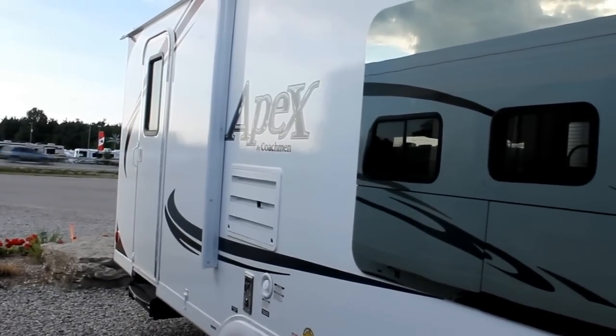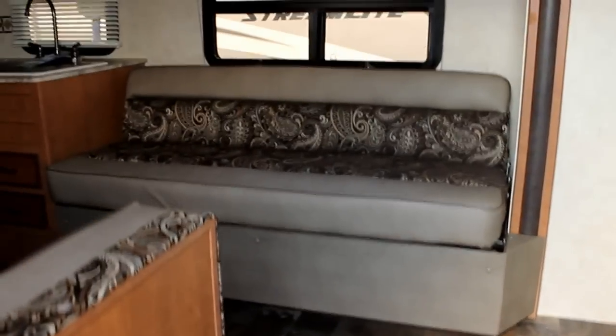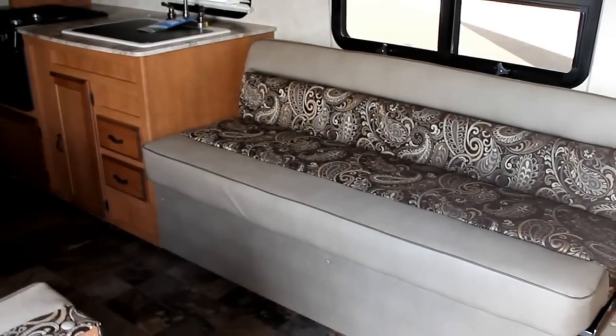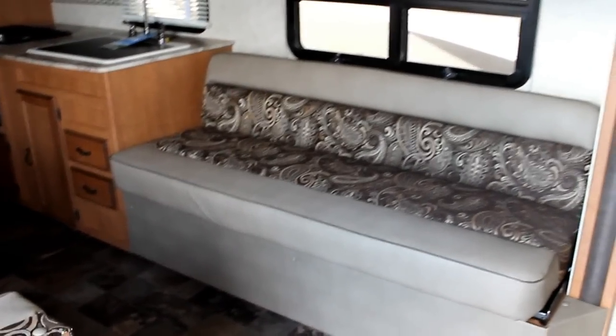One entry into your living area and the second that we're looking at into the bathroom. This unit weighs in at a total of 4,874 pounds, making it very lightweight. Apex's main goal is to build units under 5,000 pounds. So we can see a nice jackknife sofa.